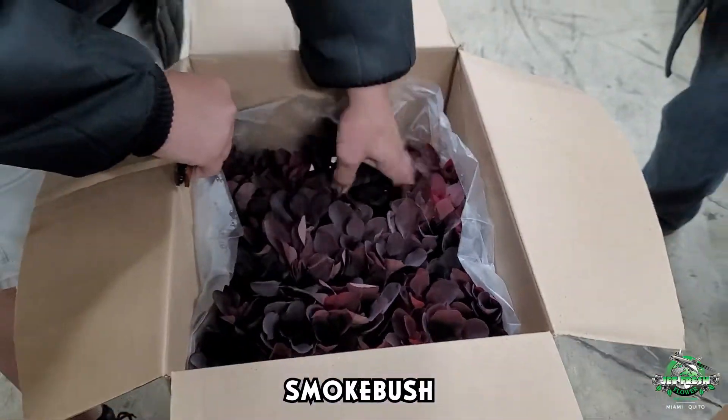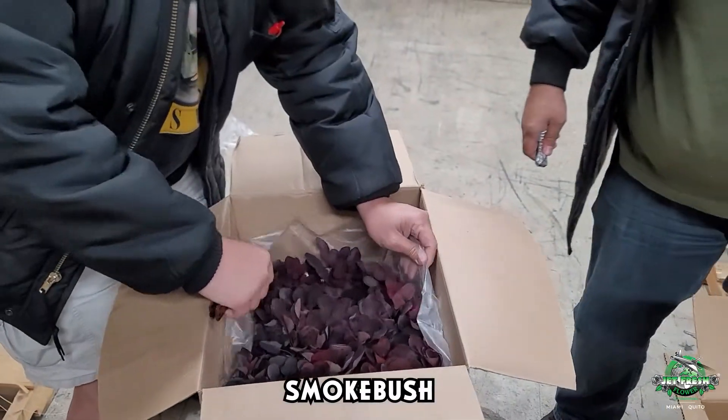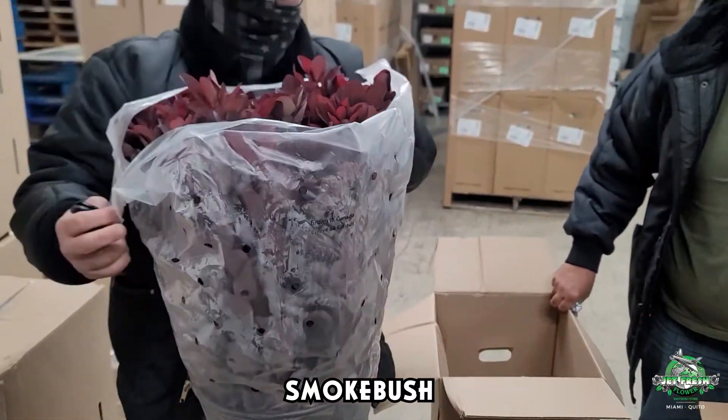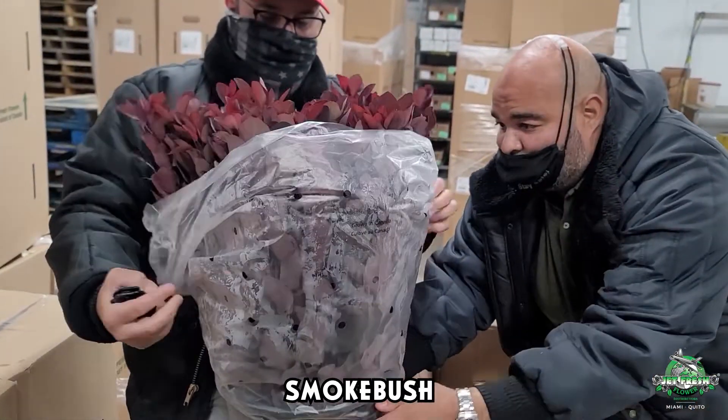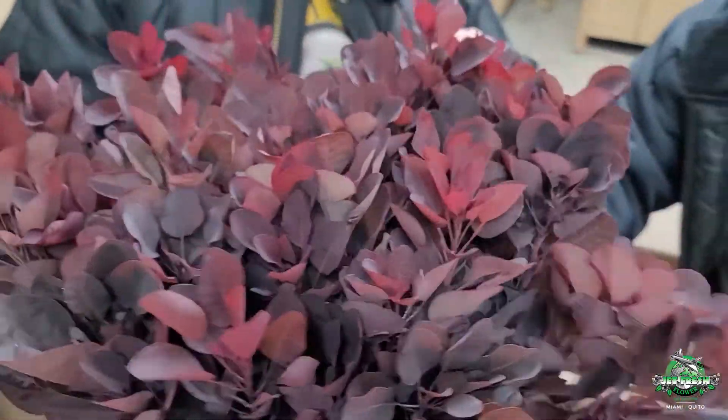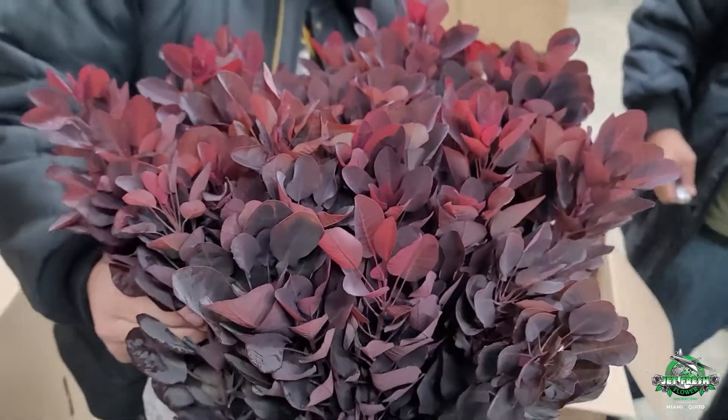Let me get this out — let me put the whole thing out. That's big, that's big. It's got some size to it, nice and full. Look at this smoke bush — nice color on it. Good color, nice.